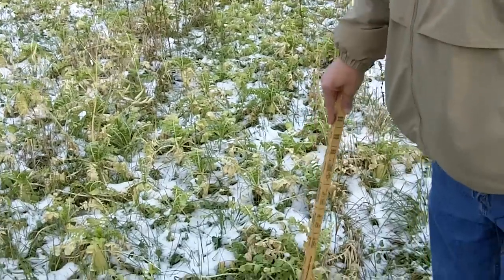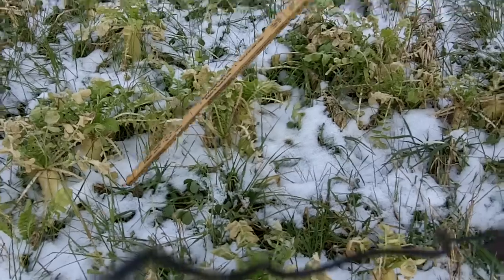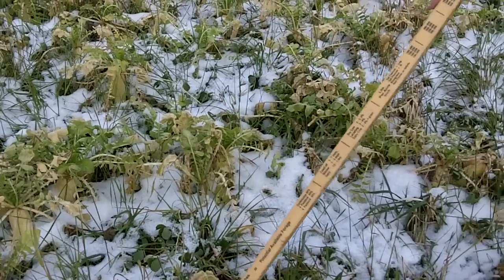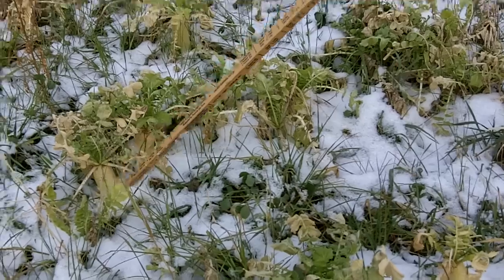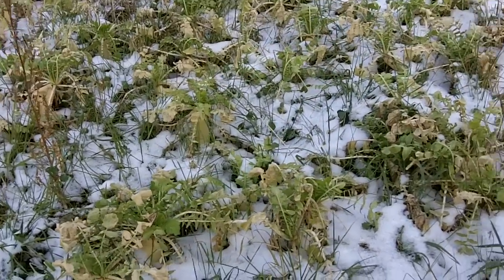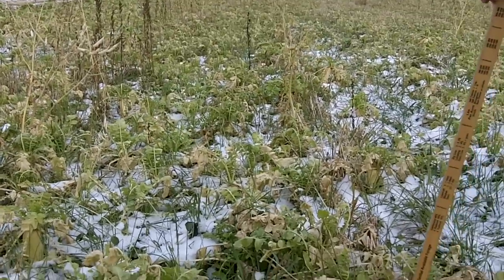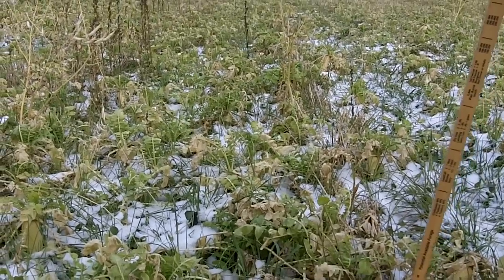What we're looking at is different kinds of mixes. We're looking here at this mixture with some crimson clover, along with some annual ryegrass and also some cover crop radishes. This mixture has a good amount of radish, ryegrass and crimson, and appears to be doing quite well.